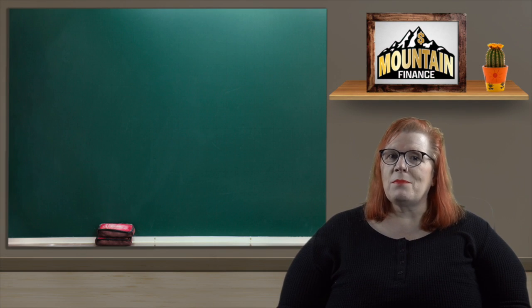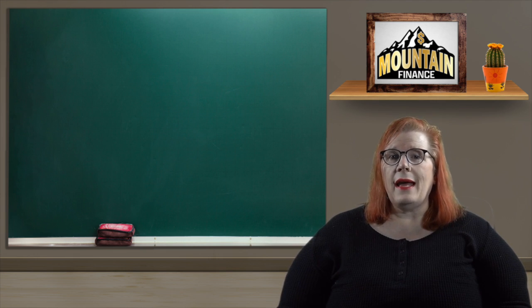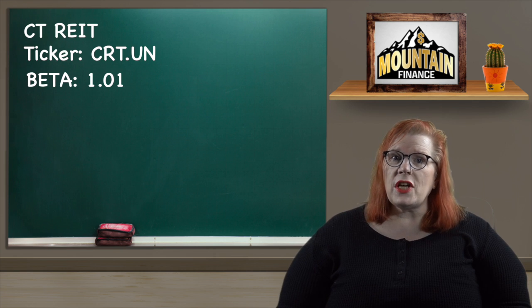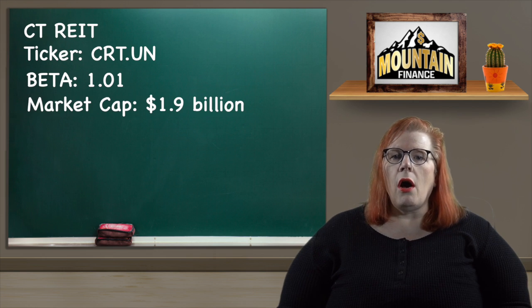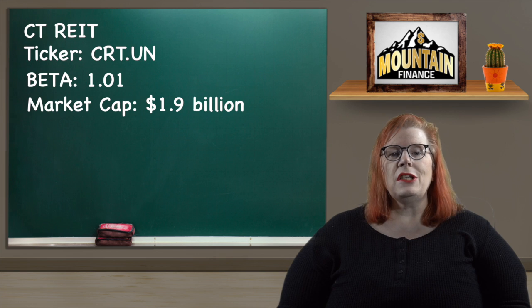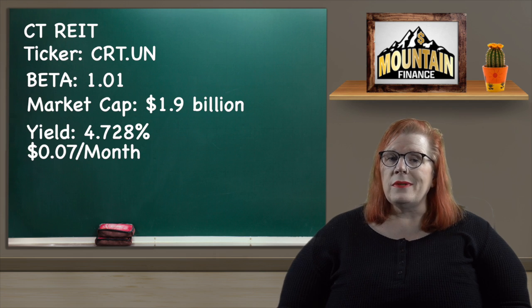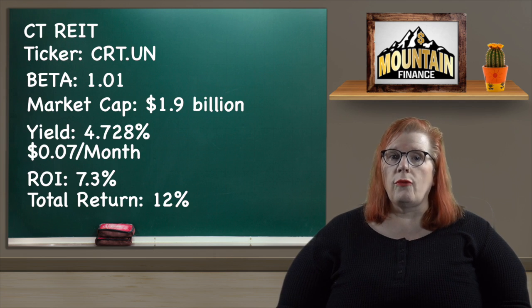Now this sector is one that may cause the most disagreements as we all have our favorite real estate plays. For this one I chose a REIT for the higher dividends and I wanted one that has a little growth too. So with a goal of overall stability I went for CT Real Estate Investment Trust with a ticker of CRT.UN. They have a beta of 1.01 so they are pretty much at the average for volatility. This is a retail properties trust formed by Canadian Tire for leasing properties to their stores and subsidiaries like Marks Work Warehouse. They have a market cap of $1.9 billion and a dividend yield of 4.728% paid out monthly at 7 cents per share. Their share rose from $16.51 to $17.75 for an ROI of 7.3%, and adding in the dividend we get a total return of 12%.